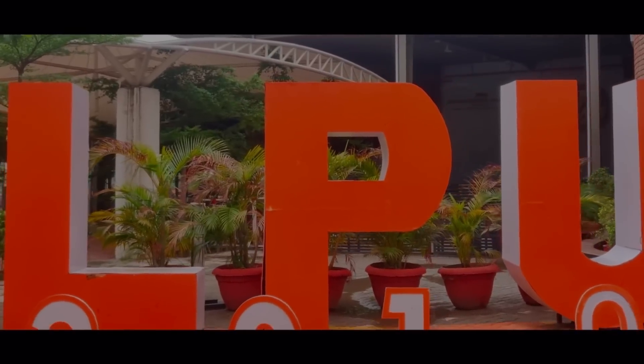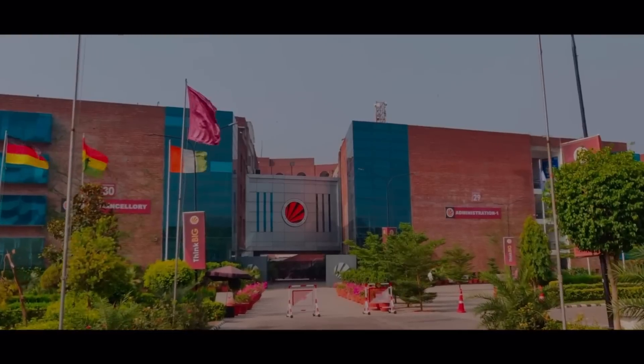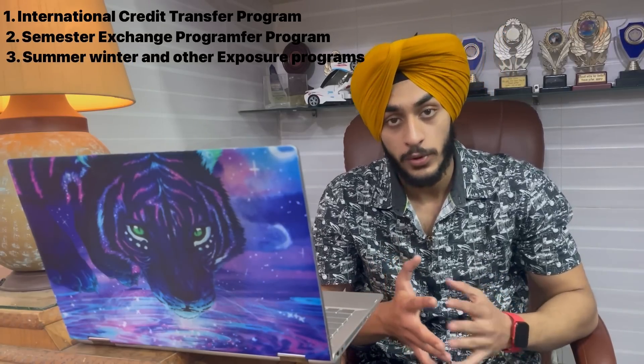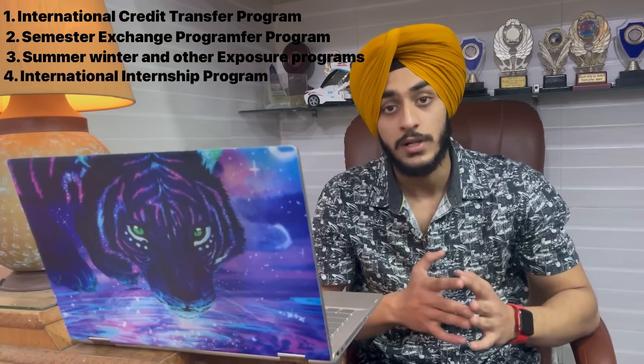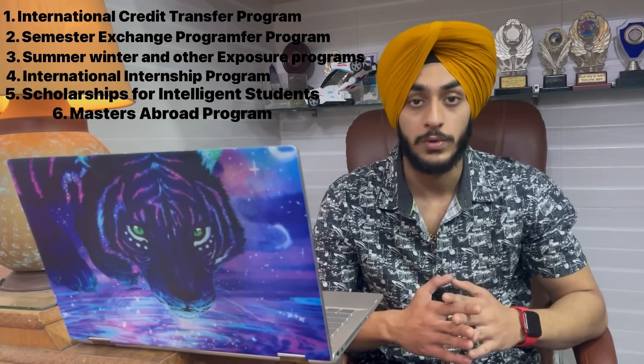LPU provides six options through which you can study abroad. Two options are the International Credit Transfer Program and Semester Exchange Program. Then there are summer, winter, and other exposure programs, an International Internship Program, scholarships for intelligent students, and a Masters Abroad Program. These are the six options LPU provides.